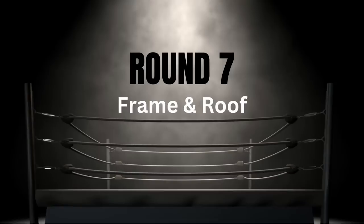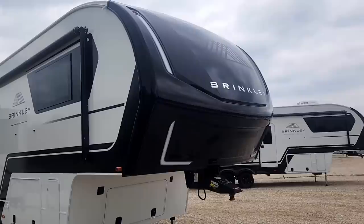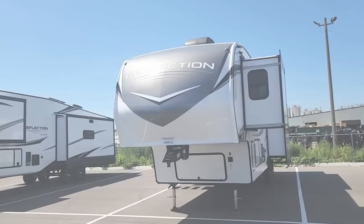For the next round we've got the exterior, frame, and roofing systems. For Alliance and Brinkley I'd give them a solid 10 out of 10 in both categories. For the Grand Design Reflection, their lower-end trailer, I also give it a 10 out of 10 — it's fine in my book.